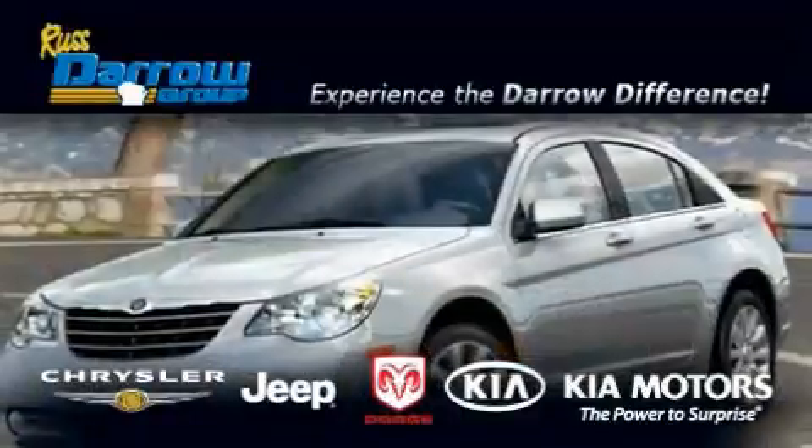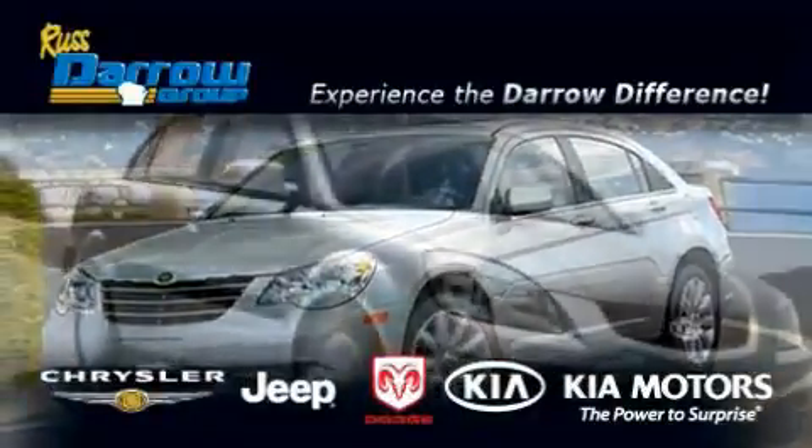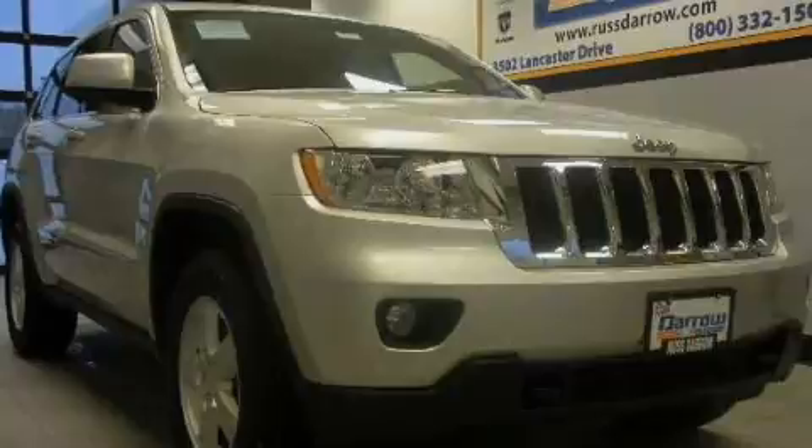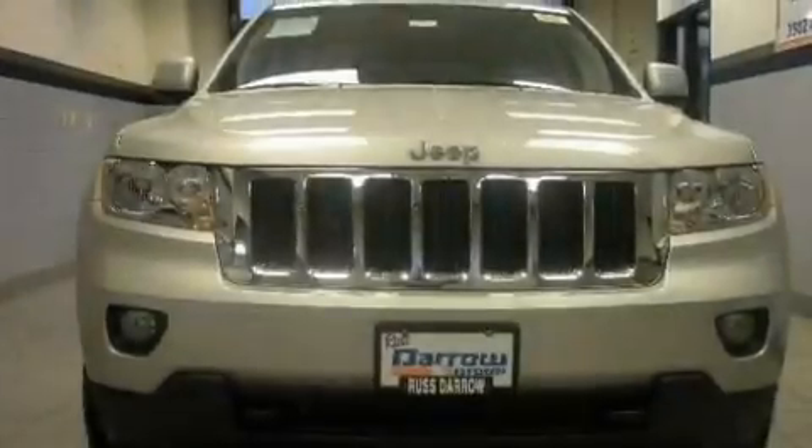Another fine vehicle offered by Rust-Aero Kia Chrysler Jeep Dodge Madison. This is a brand new 2011 Jeep Grand Cherokee, a vehicle with safety, comfort and space.